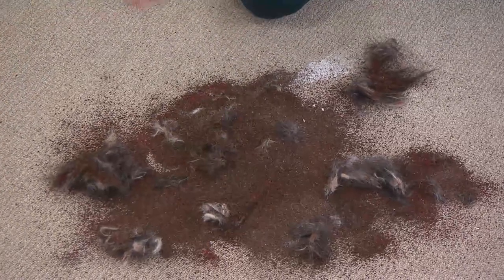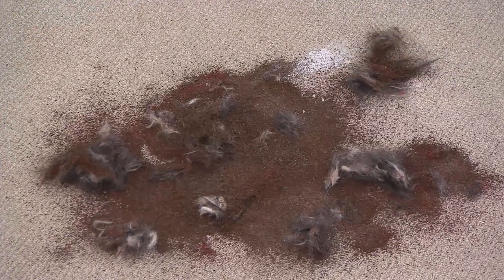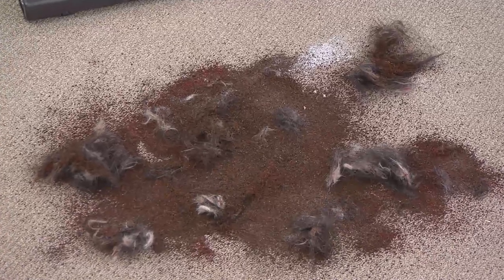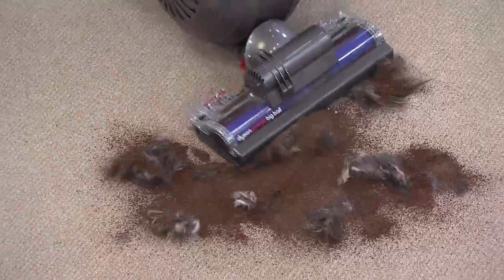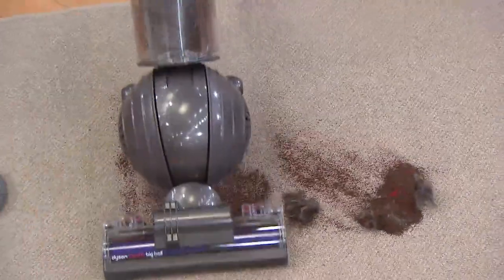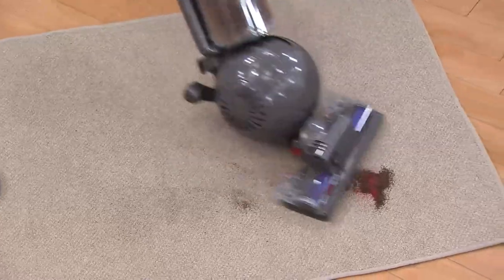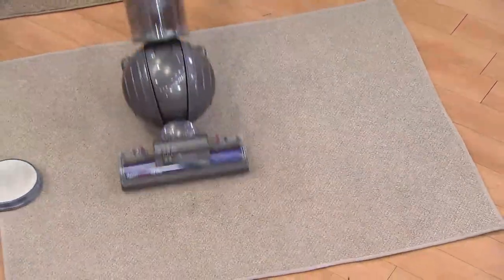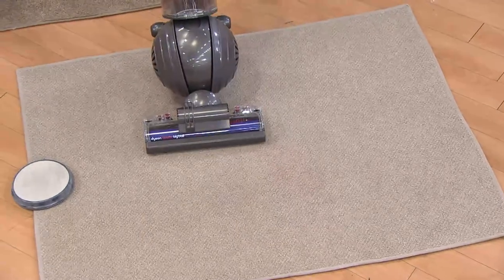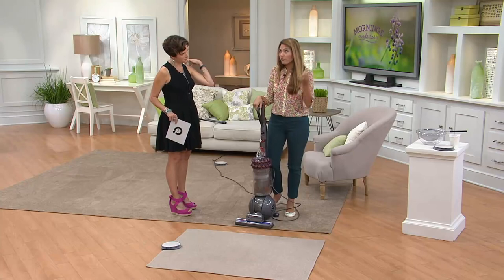With this Dyson vacuum it has big power, big performance. It's really designed to be top of the line. It's designed to give you everything you've wanted out of a vacuum, because one of the biggest problems vacuums have is that they lose suction. With this vacuum, you're not going to lose suction even when the bin is full — and we remove the filter completely.